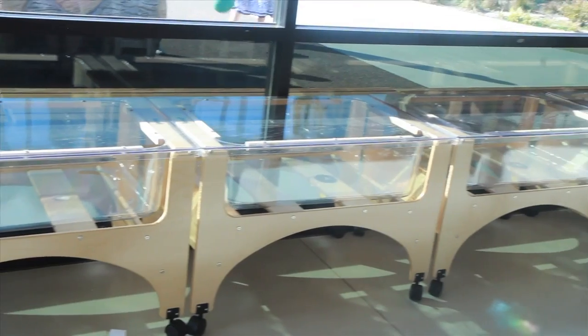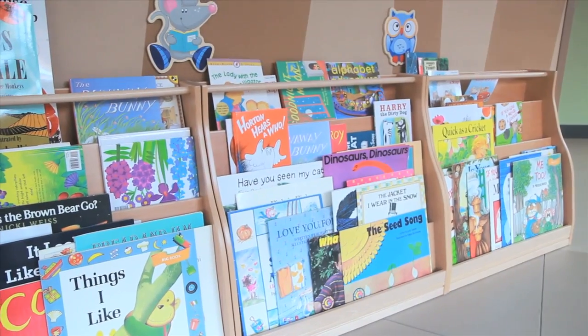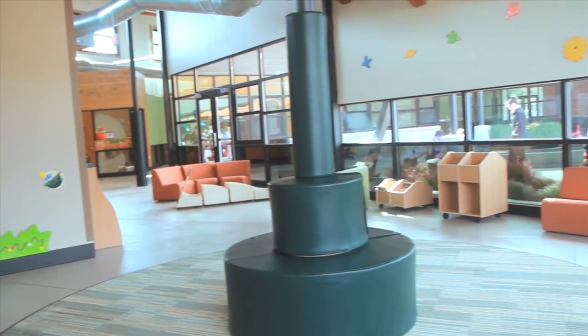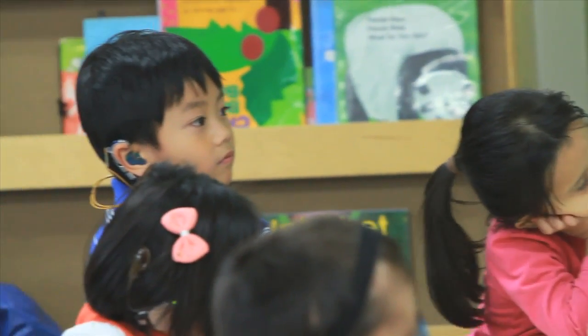We're going to have the kids work on projects — they're going to be able to grow here, growing carrots, beets, and green beans. The literacy center is your low-key area. Teachers can bring their puppets and read stories, use their felt boards, but the nice thing is kids like to take the books and just go sit on the couches or on the floor.